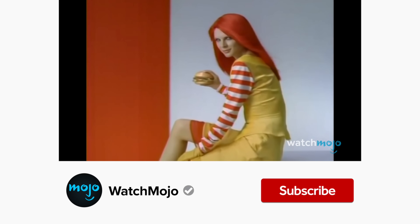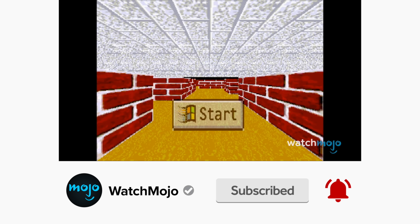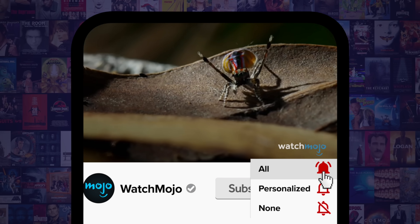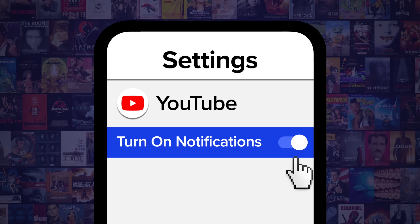Before we continue, be sure to subscribe to our channel and ring the bell to get notified about our latest videos. You have the option to be notified for occasional videos or all of them. If you're on your phone, make sure you go into your settings and switch on notifications.